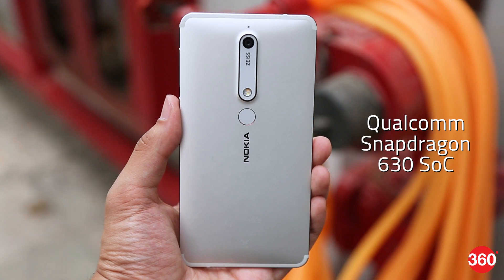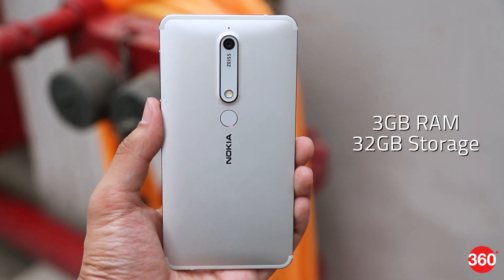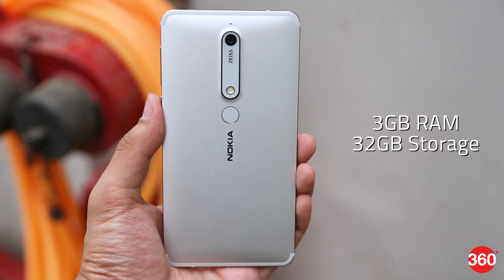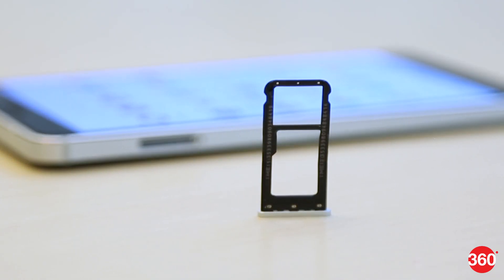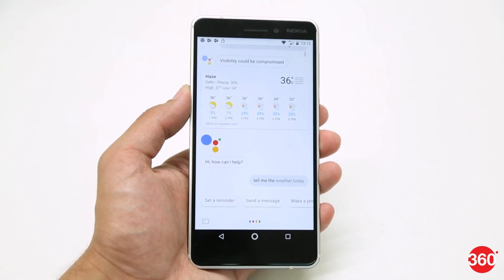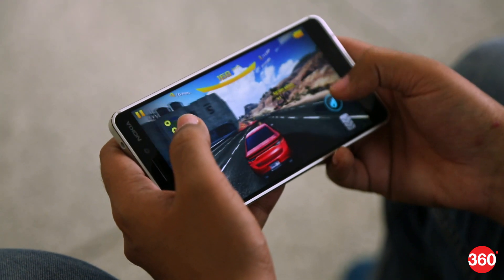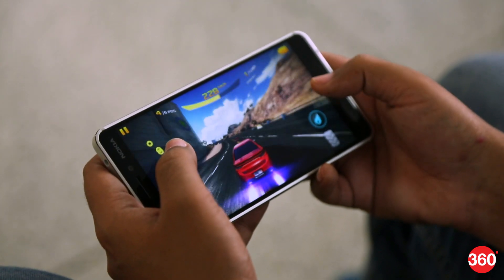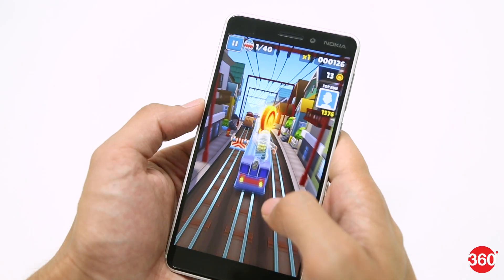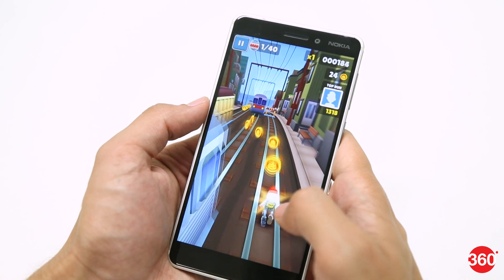On the inside, there is a fairly powerful Snapdragon 630 processor. There is only one variant with 3GB of RAM and 32GB of internal storage, priced at Rs. 16,999. The onboard storage can be expanded using a micro SD card. Thanks to the powerful internals and the stock build of Android, day-to-day performance is great. The phone also handles heavy games like Asphalt 8 without any dropped frames or stutters.